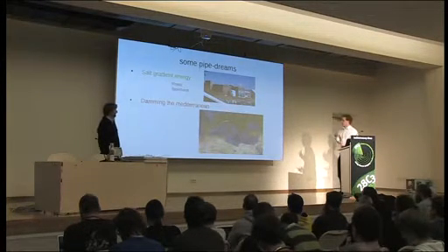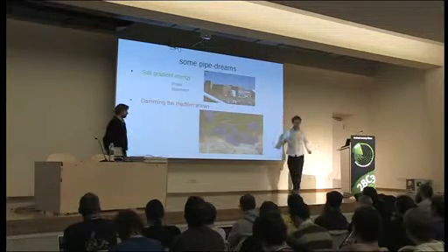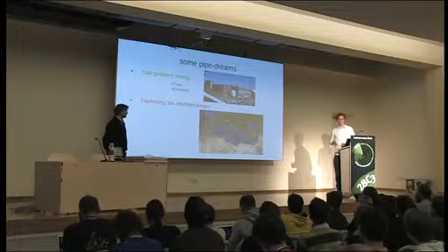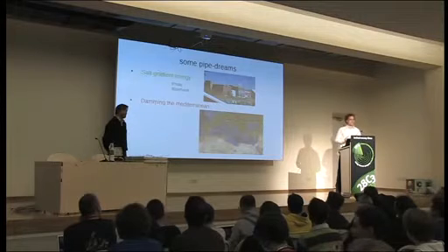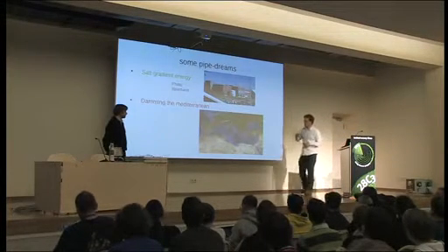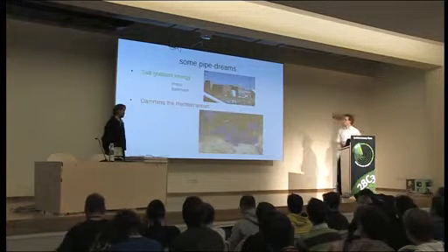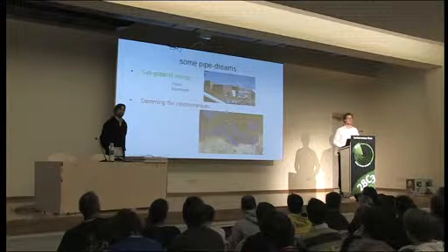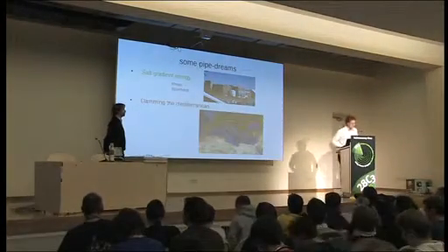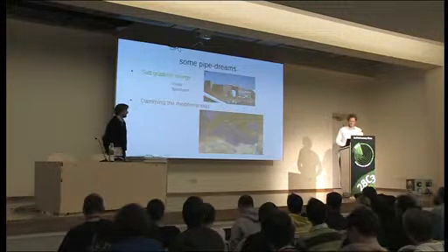The Mediterranean loses more water than its rivers put in. If you dam it, the Mediterranean Sea will evaporate — you'll get huge beaches, but you might also get earthquakes due to the missing weight of water, and a really high difference in water levels at that point. It can be turned into electricity, but we shouldn't do that. That's 200 meters of drop for some 10,000 additional square kilometers of desert. Sounds good — let's do it tomorrow.